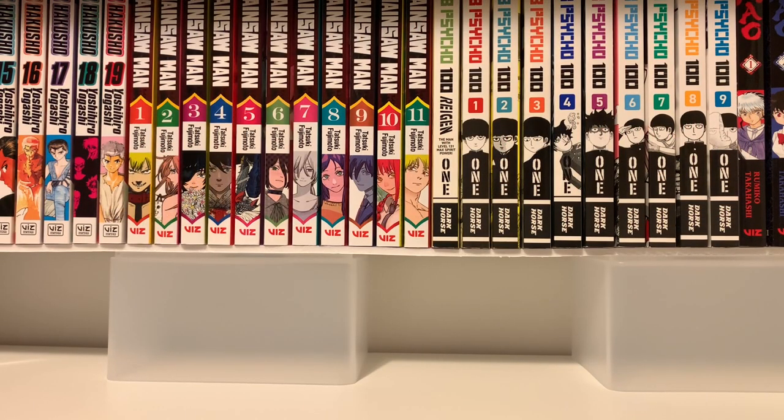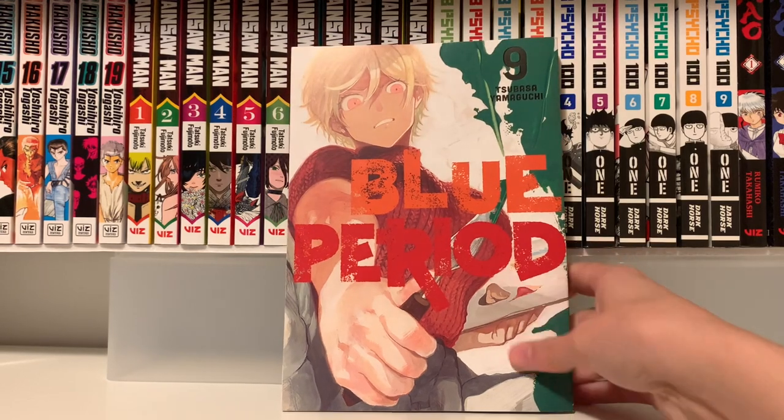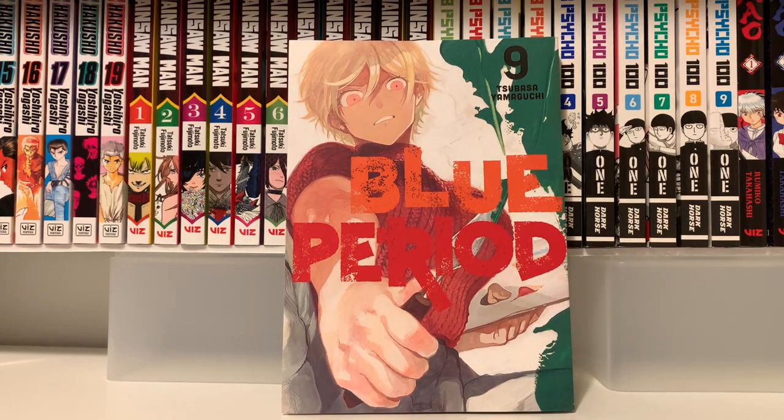As I predicted, the unboxing portion of this video definitely had the majority of the volumes I got this month. But I do have a couple more volumes I wanted to show you — we'll go through them pretty quickly. First I have Blue Period Volume 9 — I really like this cover; the perspective is really cool.